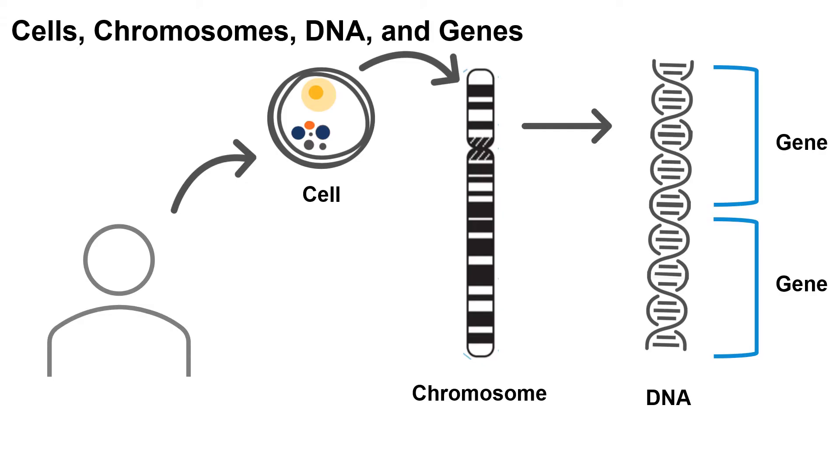Each of us have millions and millions of cells that make up our bodies. We have different types of cells such as skin cells, brain cells, and heart cells that are our body's building blocks. Our cells contain structures called chromosomes.